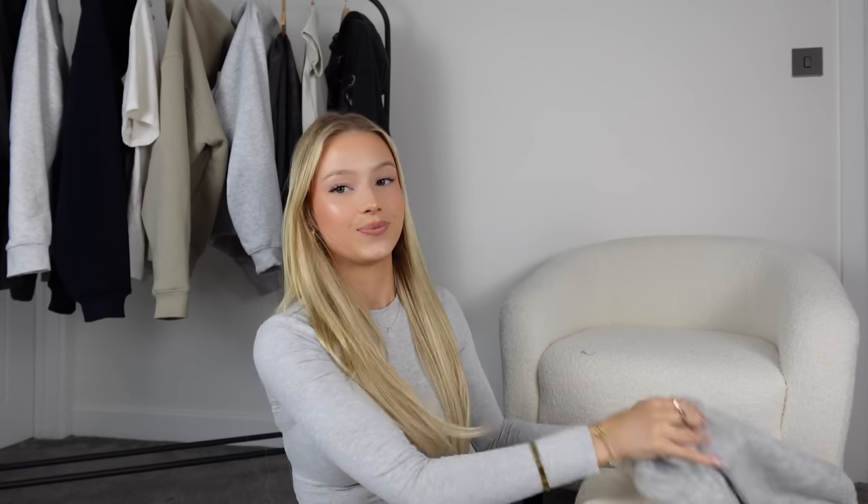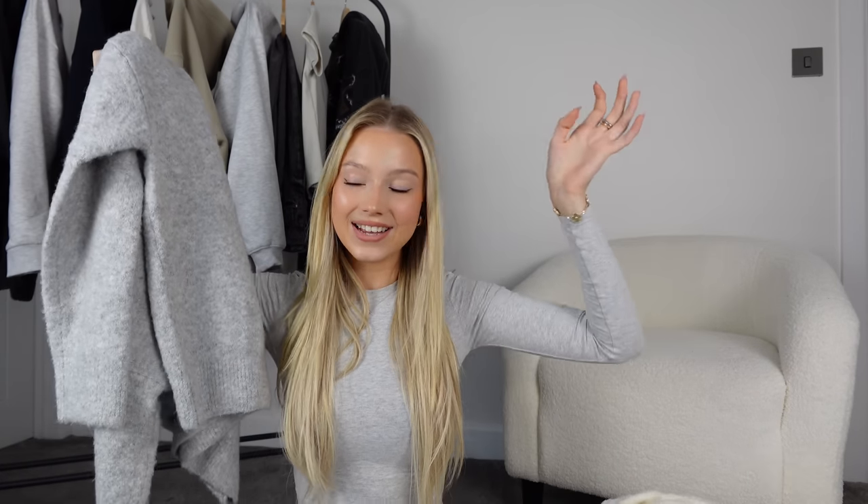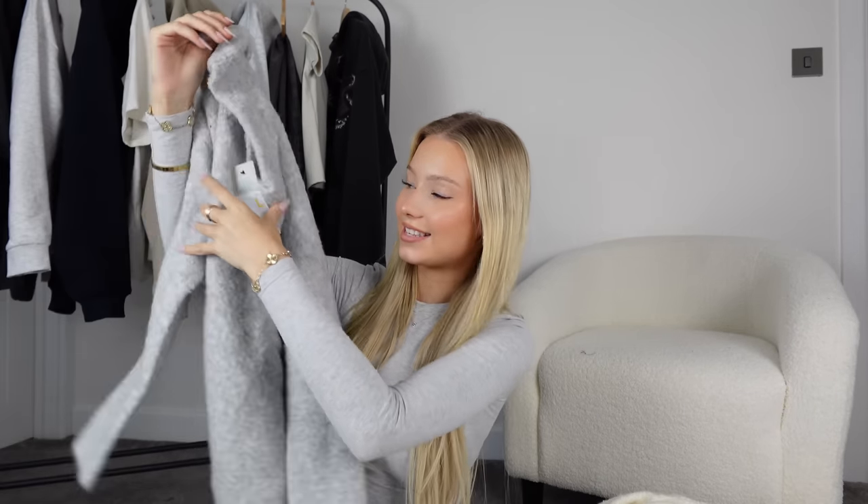You know that TikTok sound that's like 'if I like it I'll just get another color' — that's me. So I got this same jumper in a light gray, and again I love it. So soft, so nice — I got it a size large again.